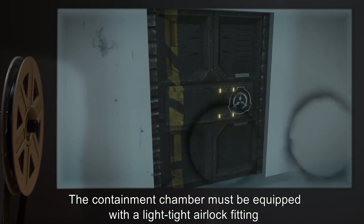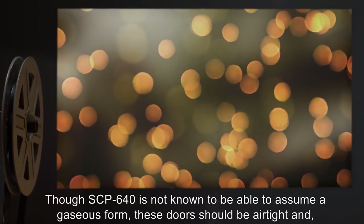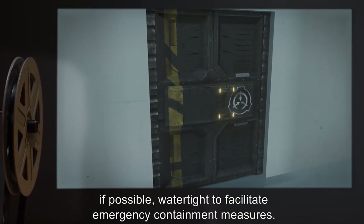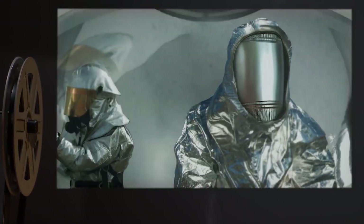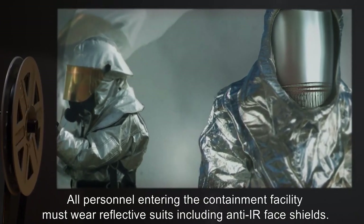The containment chamber must be equipped with a light-tight airlock fitting equipped with an electronic interlock to prevent both doors from being simultaneously opened. Though SCP-640 is not known to be able to assume a gaseous form, these doors should be airtight and if possible watertight to facilitate emergency containment measures. All personnel entering the containment facility must wear reflective suits including anti-IR face shields.